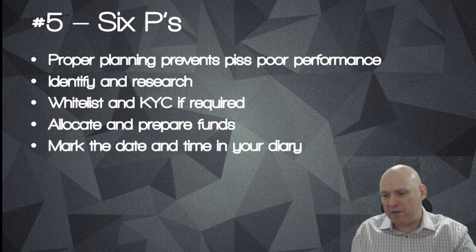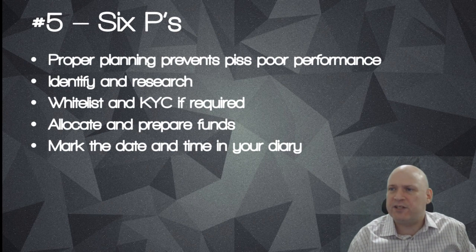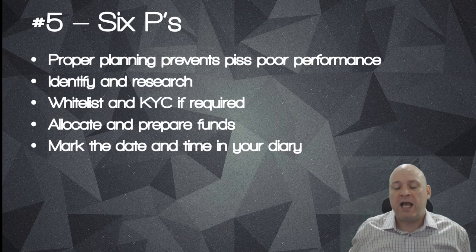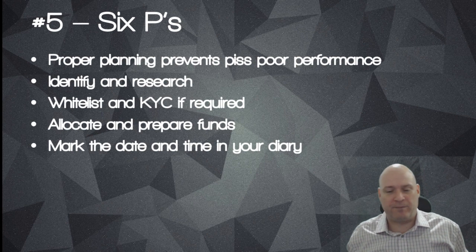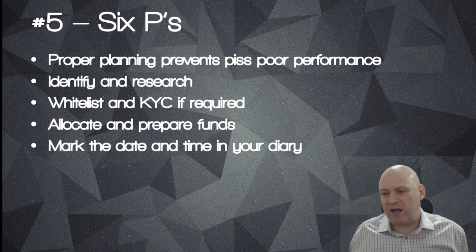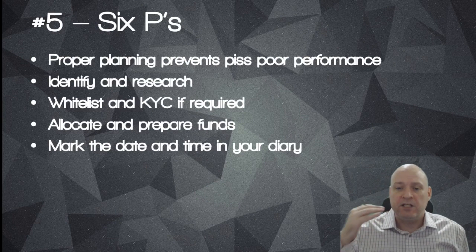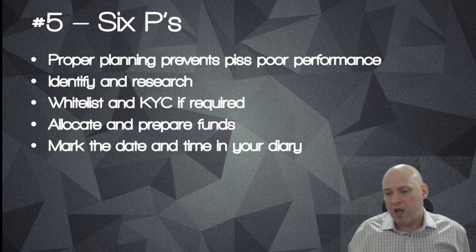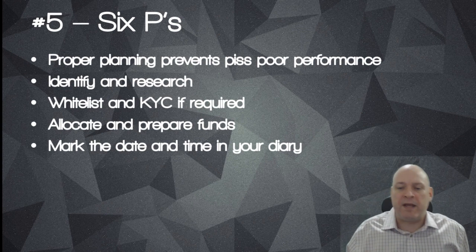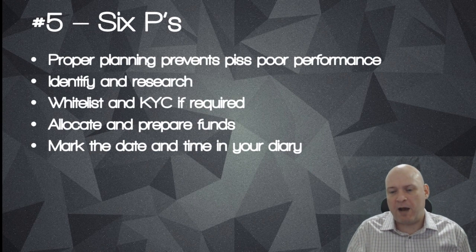Park the date and time in your diary. I've missed a few ICOs - everybody has probably been guilty of that. You end up going out for the day and miss the opportunity and kick yourself. What I do now is maintain a spreadsheet, update it daily, and link it with my calendar and email so I lessen my chance of missing a project I'm interested in.